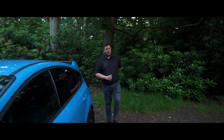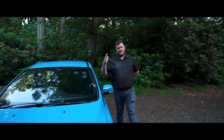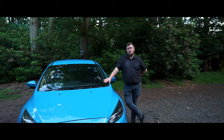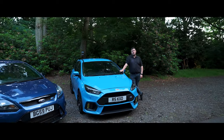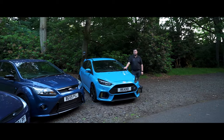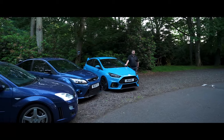Unlike the Mk1 and Mk2 RS, which are in Redgate Lodge's private collection, this particular Mk3 RS is for sale here at Redgate Lodge. For more information on this model, give one of our sales team a call or visit our website at redgatelodge.co.uk. Out of the three, this one's my favourite.